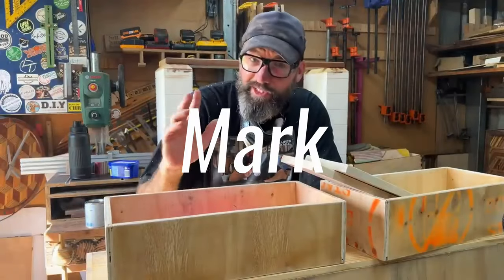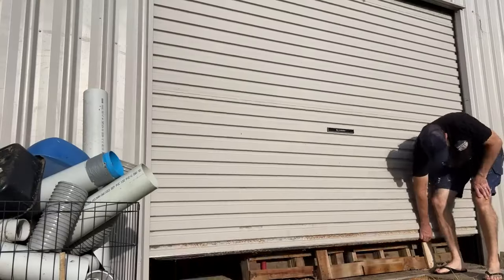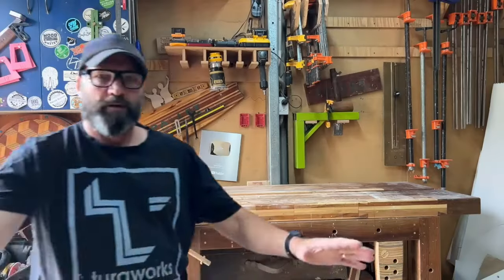This handsome young buck is Mark Danesy, First of his name, well known and loved for making all sorts of wonderful things out of wood, especially pallet wood. Not only is he a talented woodworker, he's a bit of a jack of all trades.